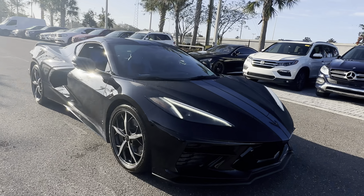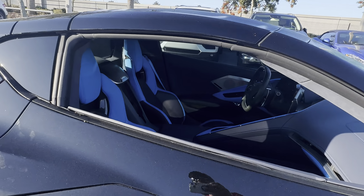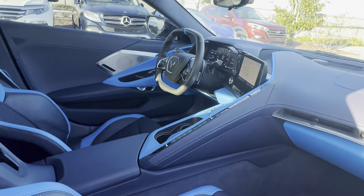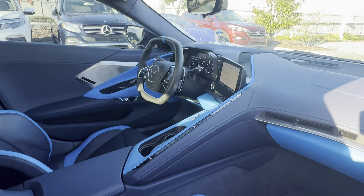This is a 2021 Chevrolet Corvette 3LT, black over two-tone leather, power driver's seat, power windows, locks and mirrors, leather-wrapped steering wheel, paddle shifters, Bluetooth for your cell phone, and memory seating on the driver's side.